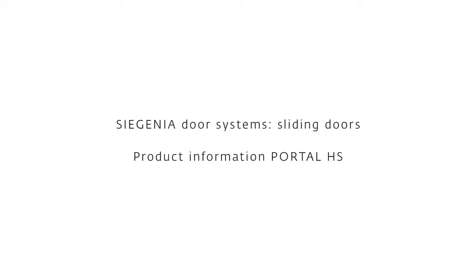Lift and slide doors permitting maximum ease of use in perfect design. Seagania Portal HS.